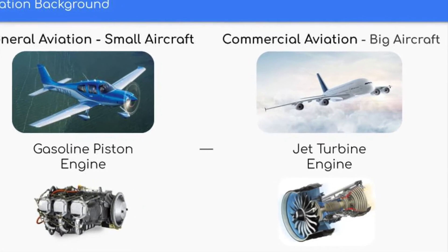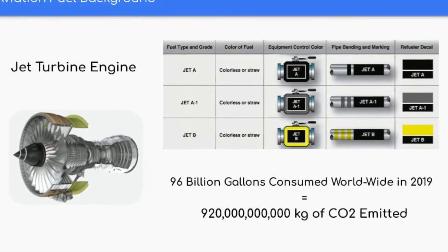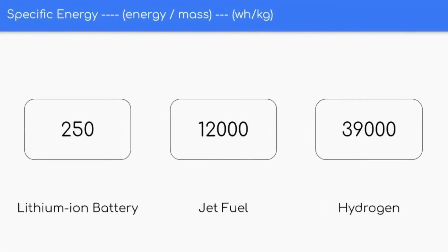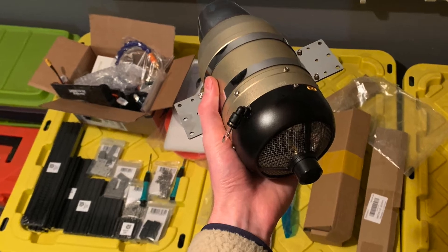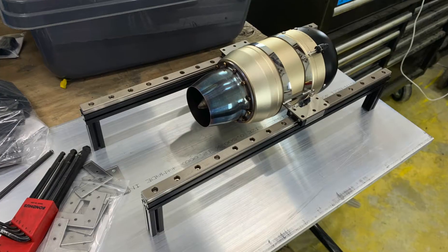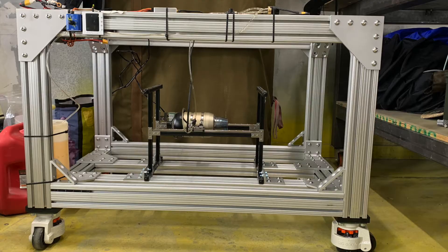For my latest TinkerBox project, I have focused on commercial aviation and its substantial carbon footprint by exploring hydrogen as a sustainable alternative to jet fuel. After receiving a small-scale jet turbine designed for the hobbyist market, I set out to build a thrust stand that would allow me to measure and record the engine's performance.